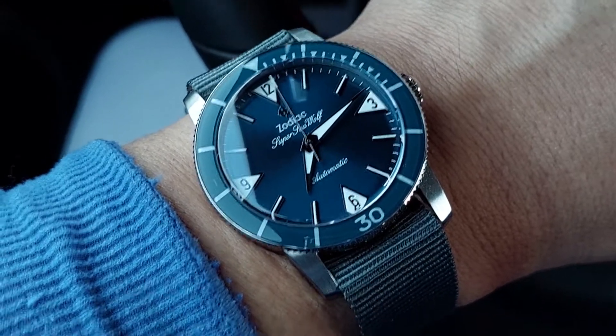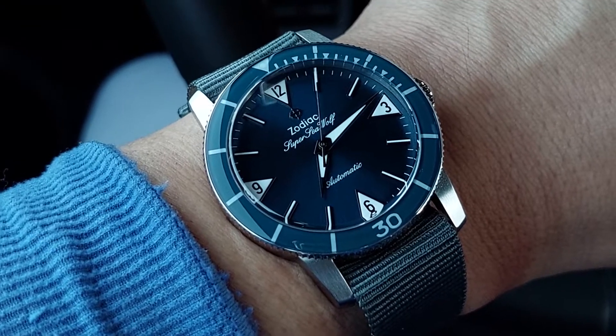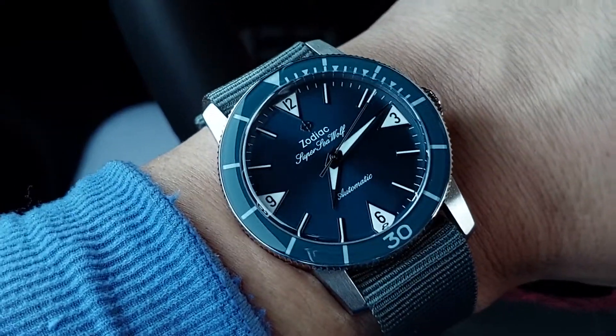Hey, what's up — another episode of Watch U Strappin'. Just a quick wrist shot check of the day whenever I can get around to it. Today we're looking at the strap of choice, just to show the pairing.